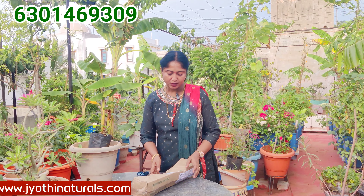Our indoor plants have a lot of health and healthy benefits.